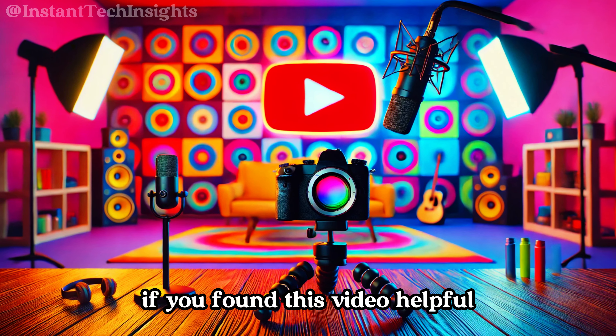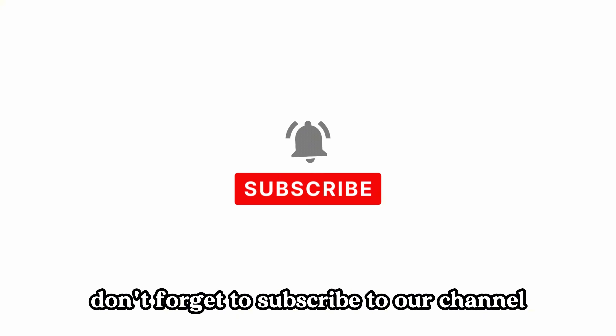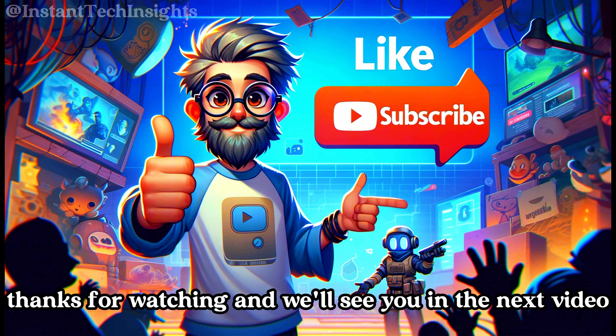If you found this video helpful, make sure to hit that like button. Don't forget to subscribe to our channel for more reviews and top picks. And we'd love to hear from you — let us know which product caught your eye in the comments below. Thanks for watching, and we'll see you in the next video.